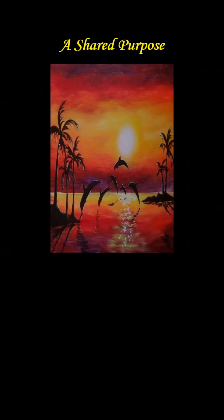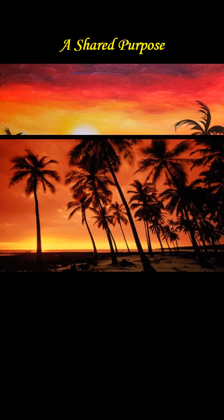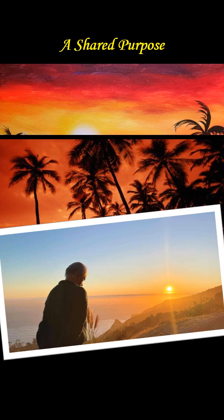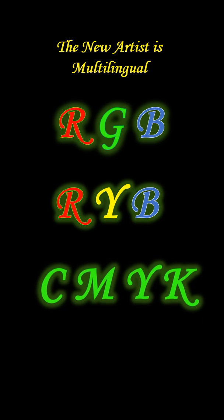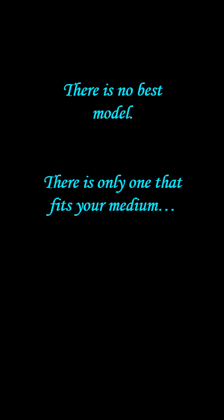RGB, RYB and CMYK were not built to agree. But under the surface, they have a shared purpose — they are doing the same thing: turning ideas into visible meaning. One through emotion, one through light, and one through ink. Today's creators cannot afford to choose one model. They sketch in RYB, they design in RGB, and then they export to CMYK. The best artists and designers are now color multilingual, switching fluently between light, pigment and print. There is no best model — there is only the one that fits your medium and your message.